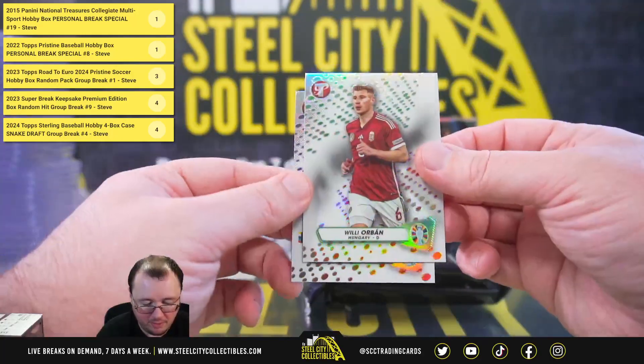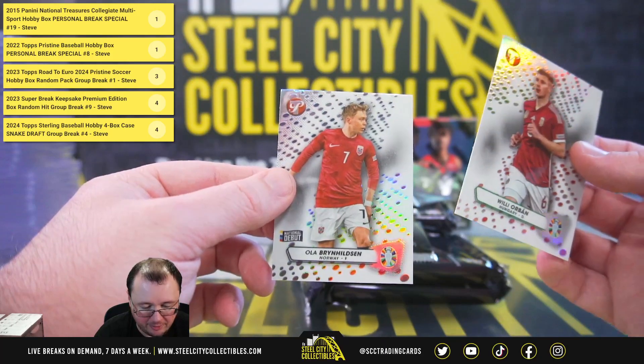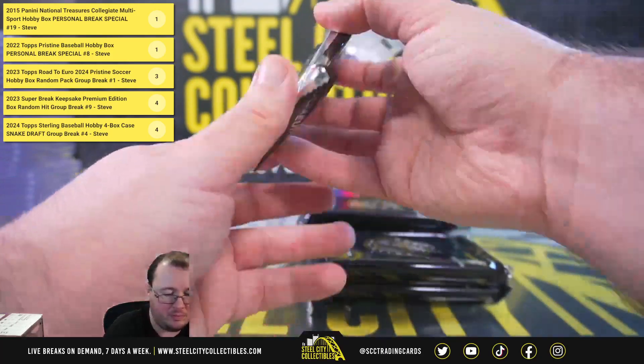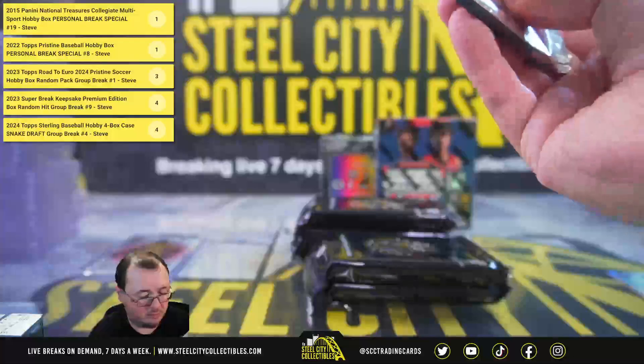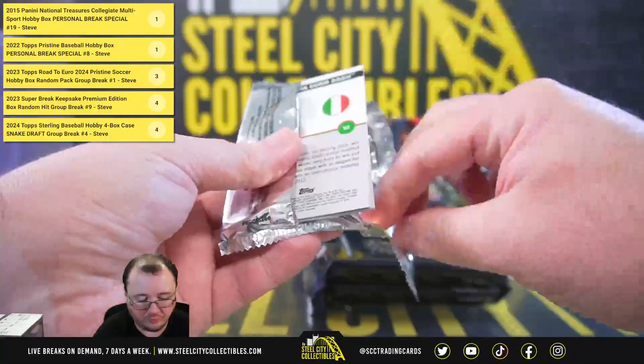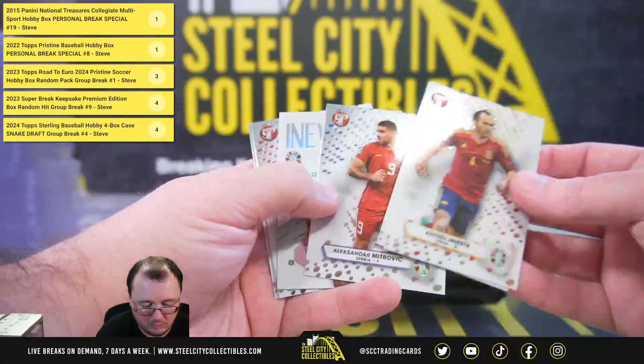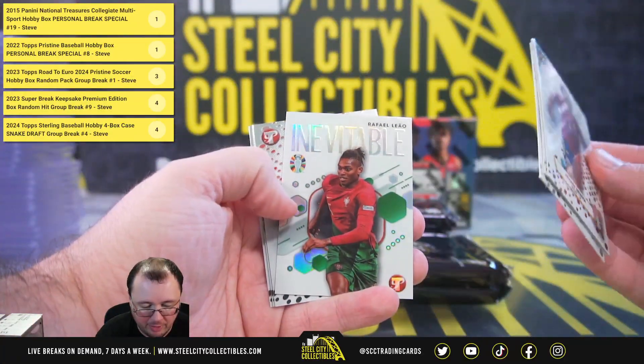Our refractors: Will Orban and Ola Brynhildsen. Inevitable — Raphael Leal.